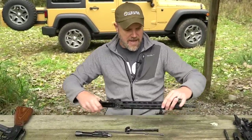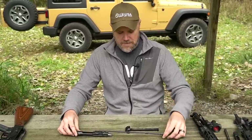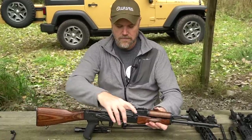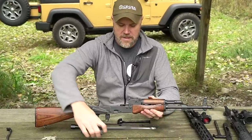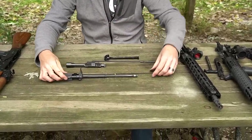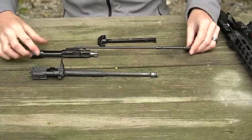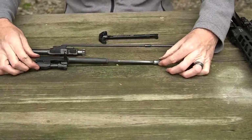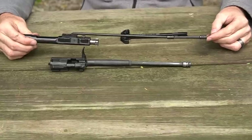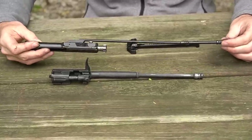That's in essence the difference between the two systems. Now if you take a look at an AK-47, you're going to see the similarities. Here's an AK - obviously this is much bigger and more robust - but you can see the similarities in the system, just miniaturized and made to work with the AR-15.